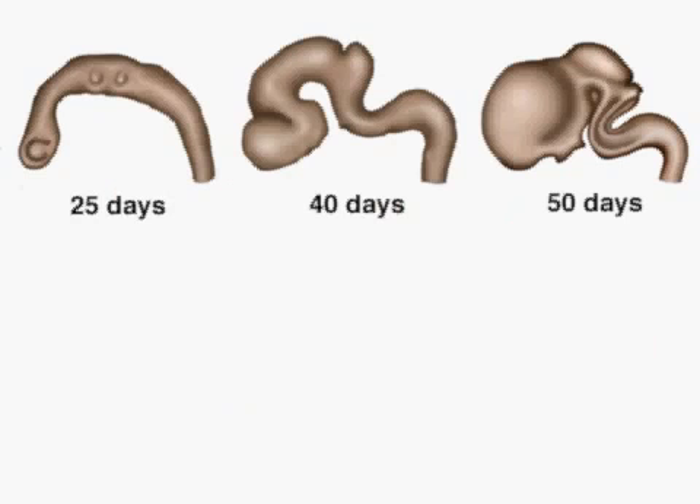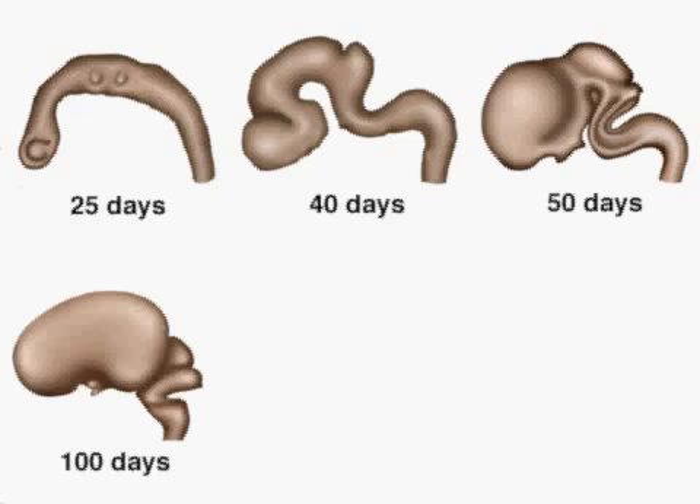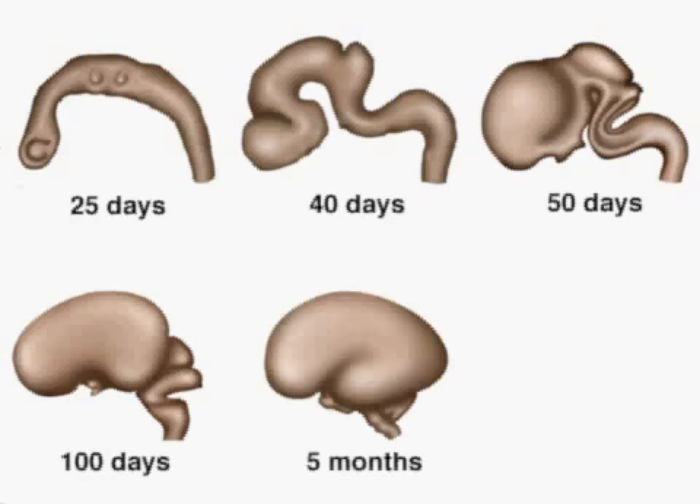By 50 days, the cerebral hemispheres are developing. By 100 days, they are very obvious. In the following months, the cerebral hemispheres expand enormously and cover most of the brain.